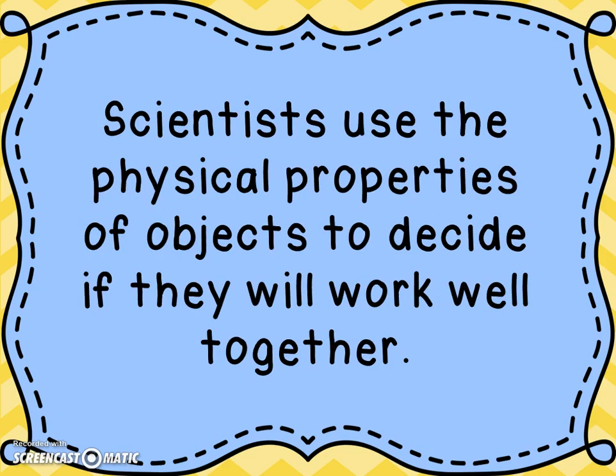Scientists use the physical properties of an object to decide if they will work well together. Remember we talked about how physical properties help scientists sort and classify objects? They also look at those to decide if materials will work well together. For example, they'll look at wood and decide that's probably a good thing to use for making stairs, where glass — because of its physical property of being fragile — you may not want to use glass for stairs.